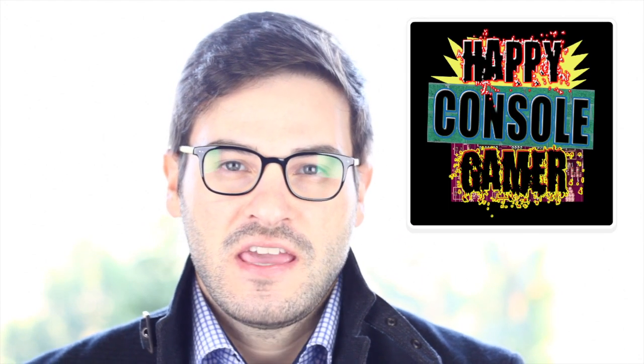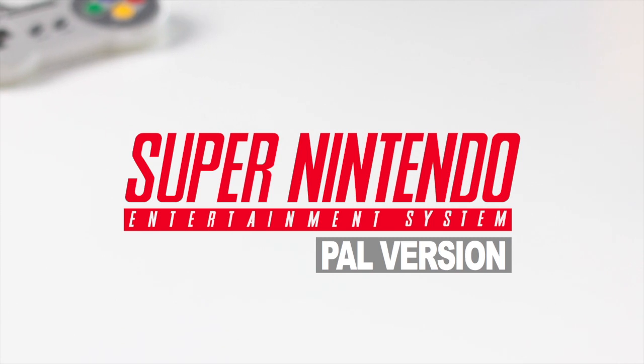Hi, this is a video response to HappyCouncilGamer. He asks, what looks better, the Japanese Super Famicom or the American Super Nintendo? For me, it's an easy answer. It is the Super Nintendo, but the European one, not the American.